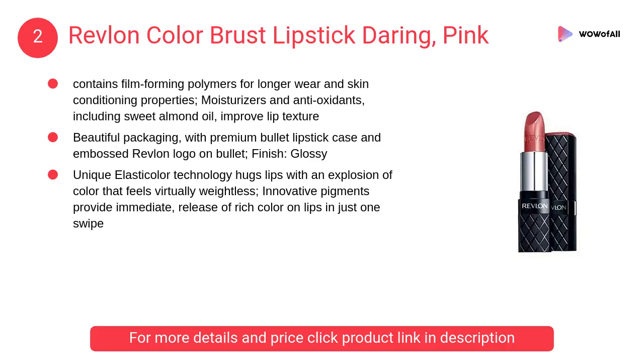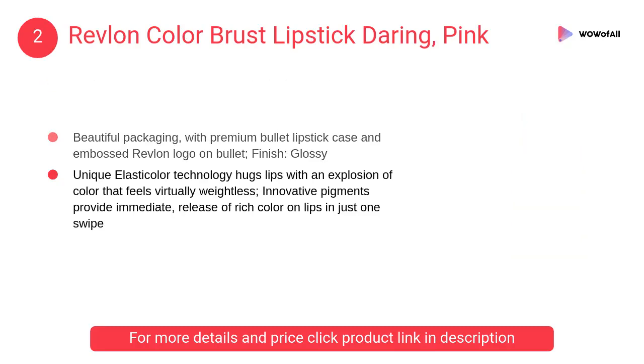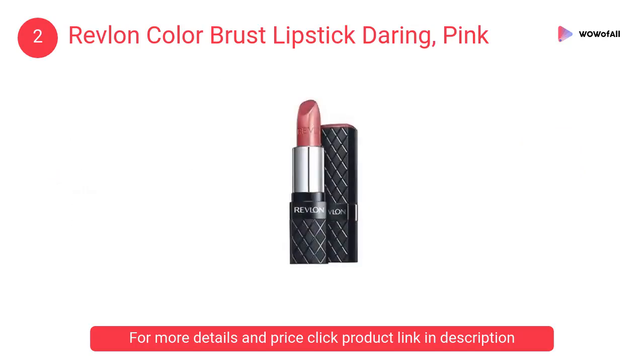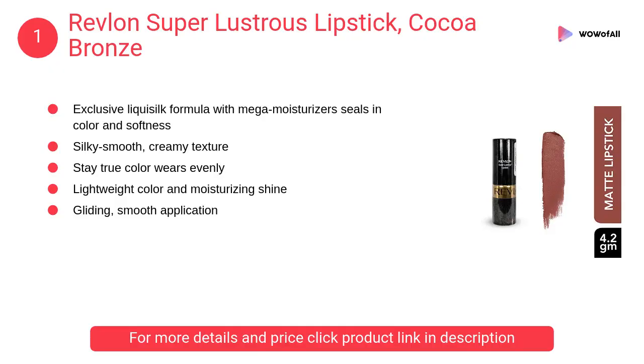At number 2, Revlon Color Brushed Lipstick Daring Pink. It contains film forming polymers for longer wear and skin conditioning properties. Moisturizers and antioxidants including sweet almond oil improve lip texture.